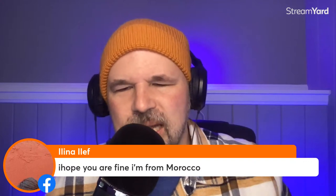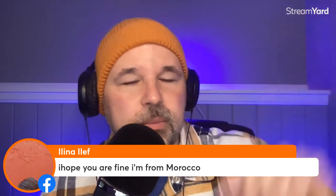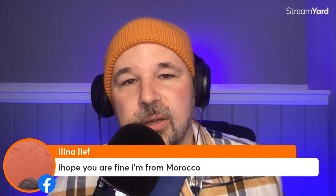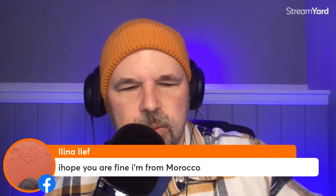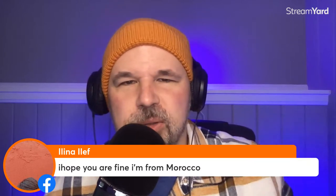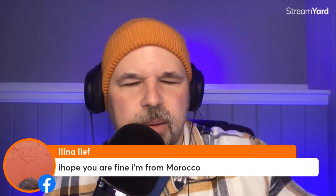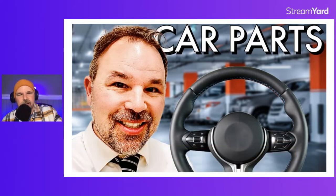Morocco is in the house! I was saying on Instagram earlier, I would love to visit Morocco — I want to go to Marrakesh, I want to go to Fez. It is so nice to see everybody here. Algeria is in the house too. So maybe you speak French and Arabic. Let me pull this up. Here's the thumbnail with my face on it — I'm not so sure I like that one.